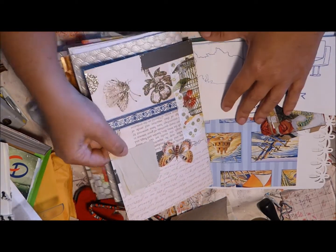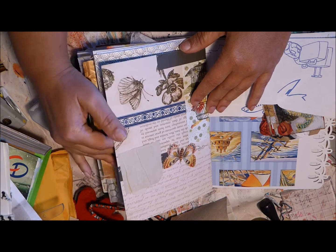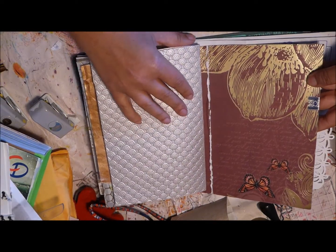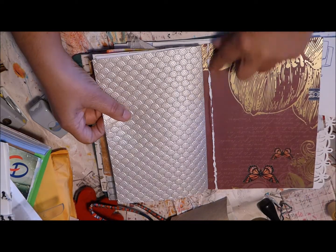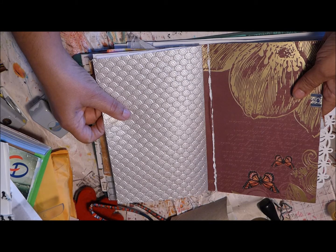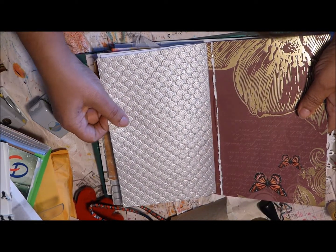Mariposa papers from DCWV or something like that. You see those really good quality ones — they cannot take being folded; they just crack when you fold them.